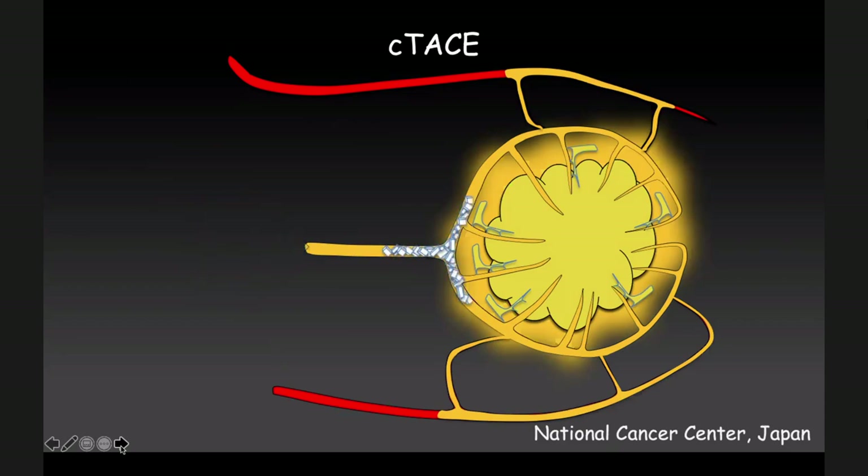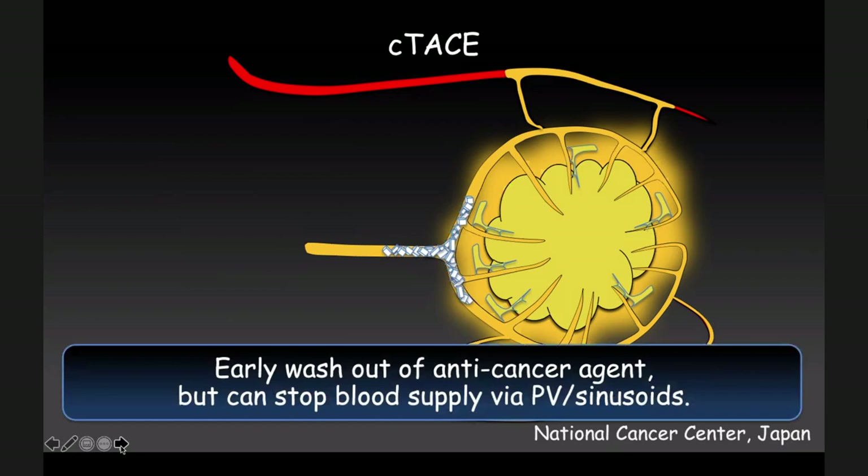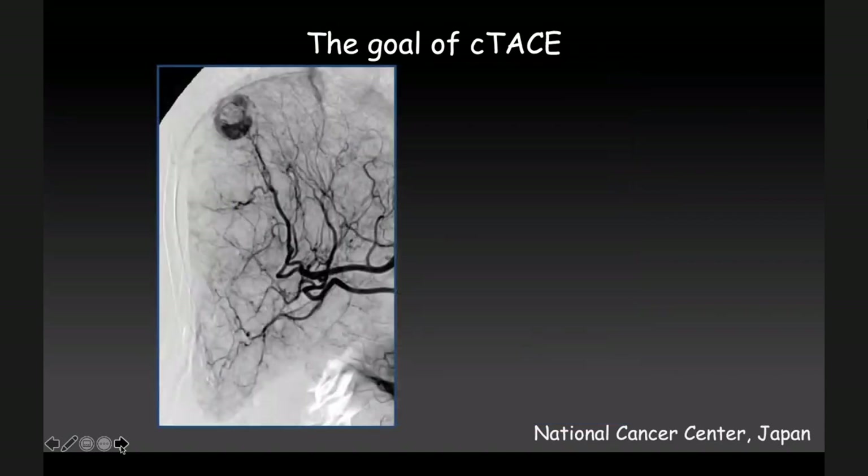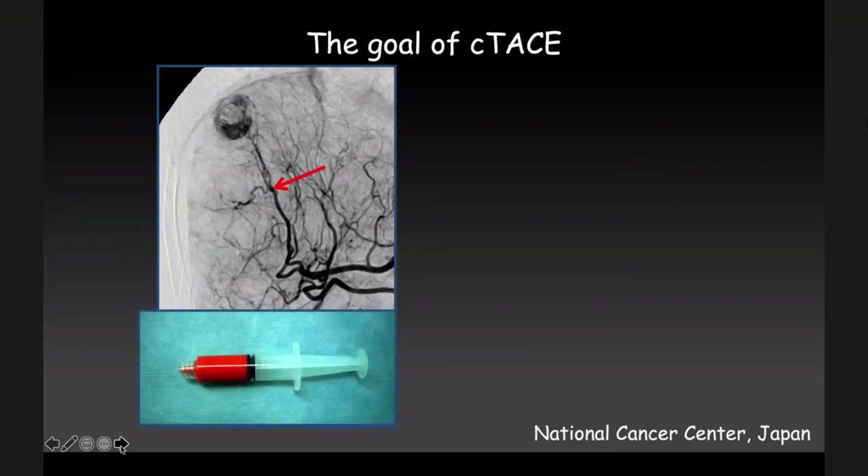Think about conventional TACE — the powder of course is viscous, so it penetrates deeper and deeper and finally reaches the portal vein sinusoid, and sometimes refracts through the communicating branches. Usually we embolize the feeding artery with a particle. Of course, early washout of anti-cancer agent is a weak point of conventional TACE. However, conventional TACE can stop blood supply by portal vein and sinusoid. The goal of conventional TACE — this is a very famous paper by Dr. Miyayama — and the accumulation of the powder in the portal vein sinusoid of the tumor is a very important sign. It leads to a very low recurrence rate.